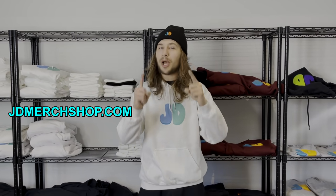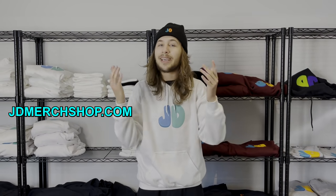The site is live right now so shop your JD merch right now. The top link in the description — get your JD merch.